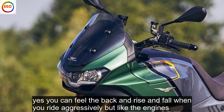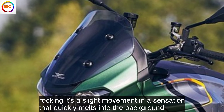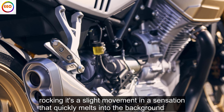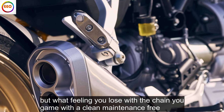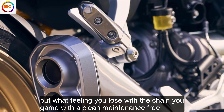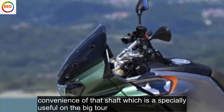You can feel the back end rise and fall when you ride aggressively, but like the engine's rocking it's a slight movement and a sensation that quickly melts into the background. What feeling you lose with the chain you gain with the clean, maintenance-free convenience of the shaft, which is especially useful on a big tour.